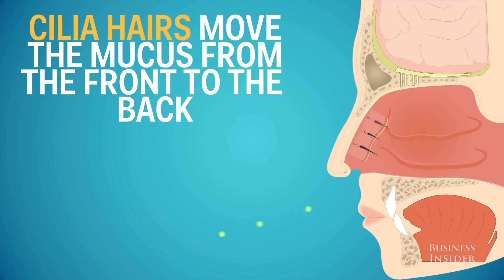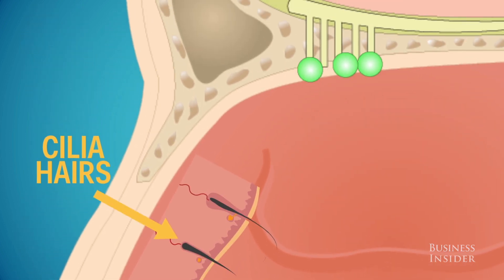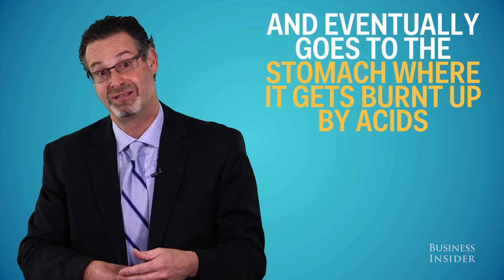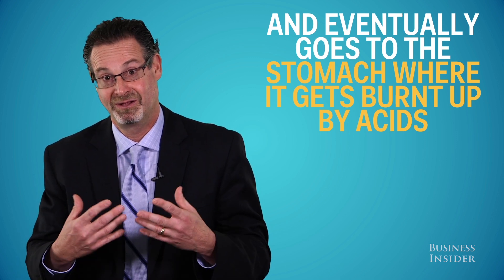When you look at the nose under the microscope, there are actually microscopic hairs called cilia that filter and move the mucus from the front to the back. It eventually goes down to the stomach, where stomach acid burns up all those germs and particulate matter.